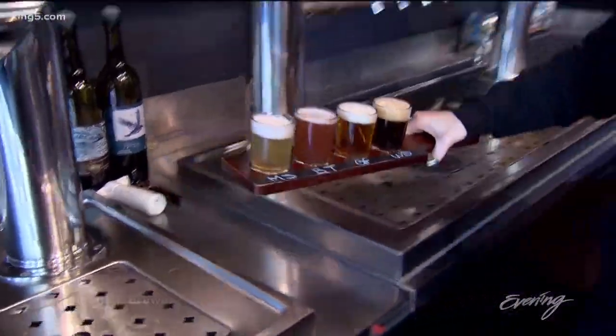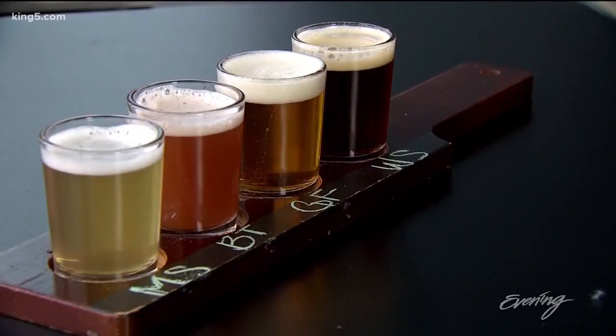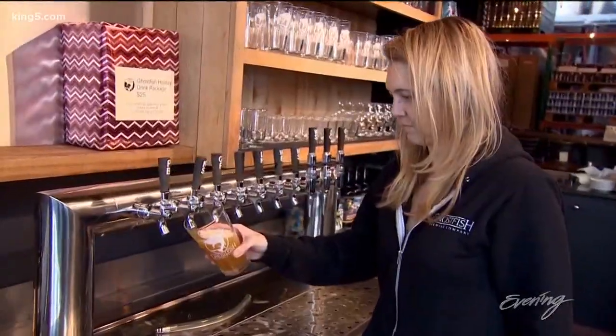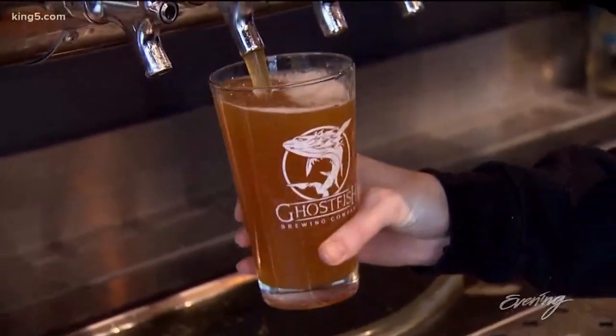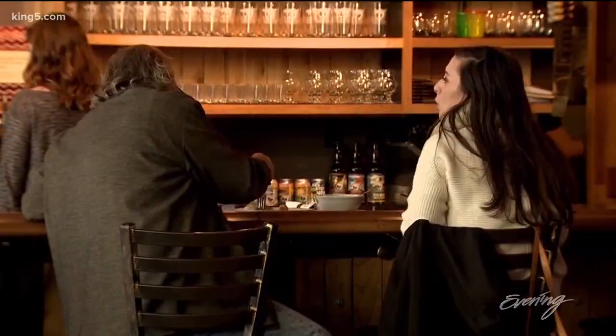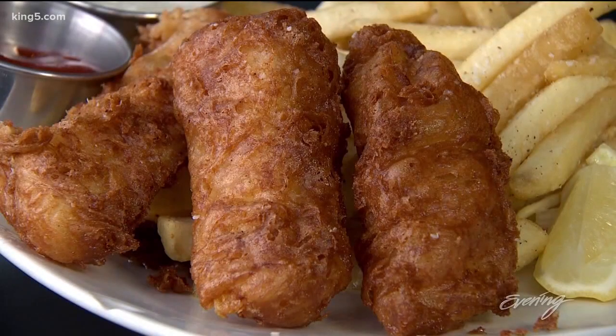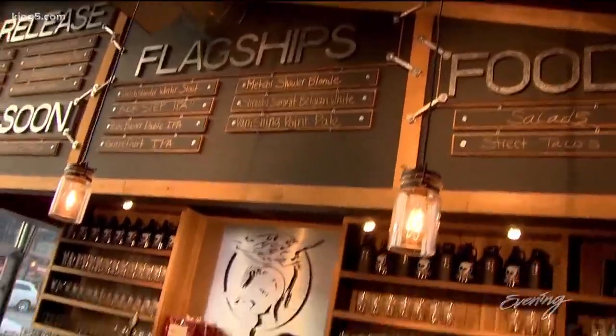They offer samplers — you can get four different beers, four ounces each, and pick whichever ones you want. But Ghostfish serves up more than just beer; it's a little bit more than a tasting room — it's a gastropub. They have things like their Ghostfish and Chips, where the fish are battered with gluten-free batter as well. They have a large seating area, and it's a great place to hang out after work.